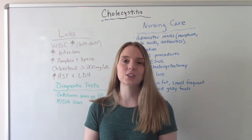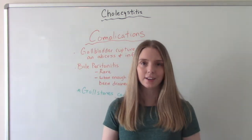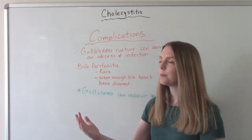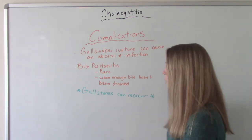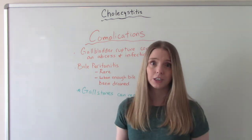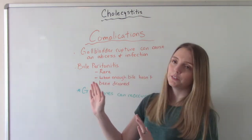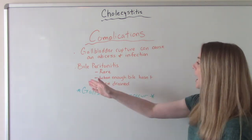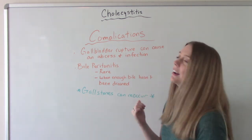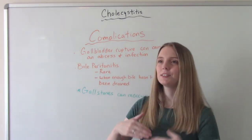Let's talk about some potential complications. The first is gallbladder rupture — if we haven't gotten to it in time, the gallbladder ruptures. This can cause an abscess to form and an infection that can lead to sepsis, which if left untreated could potentially kill the patient. Something else that is actually very rare but does exist is bile peritonitis — this happens when they go in to do surgery and drain the bile but don't drain enough out, which can cause an overall infection leading to sepsis and potentially death.